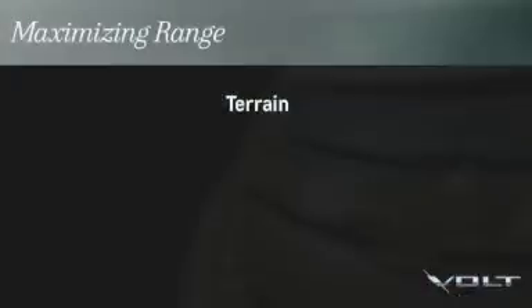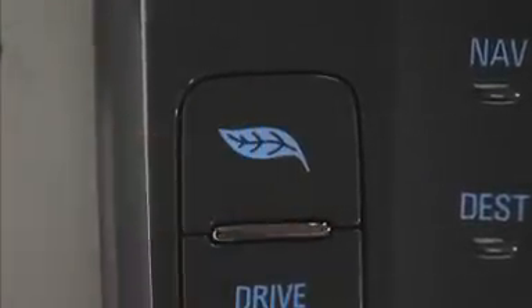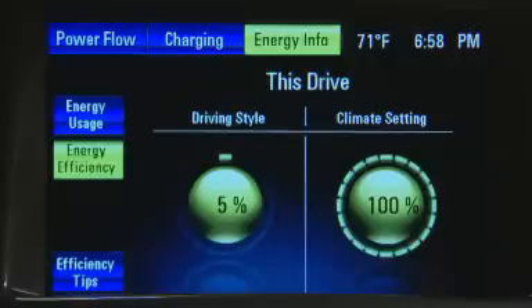Remember the three T's: terrain, temperature, and technique. Understanding their impact will help maximize your range. For additional helpful range-extending information, just push the LEAF button on the center stack, then select energy info, followed by efficiency tips on the center stack display.